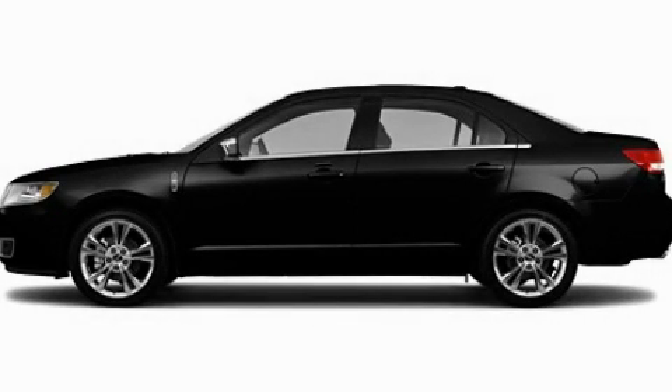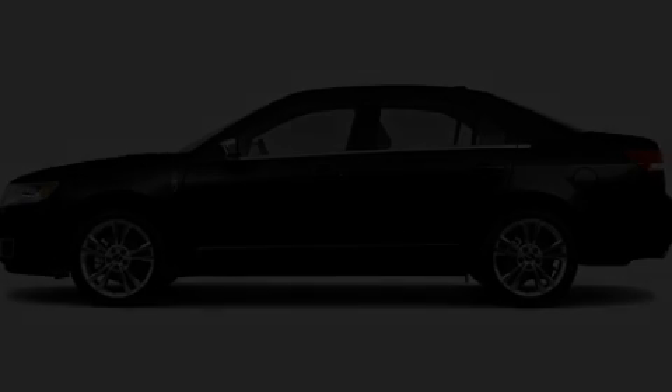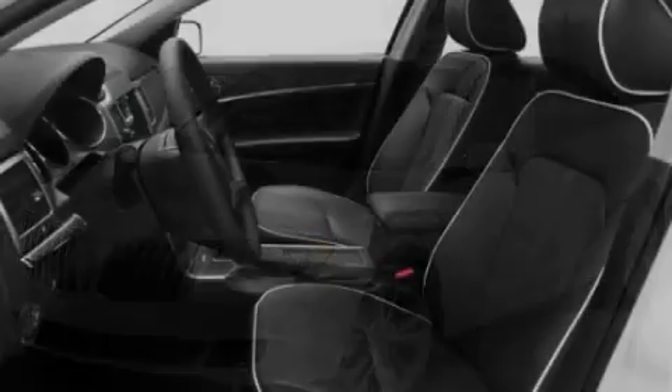This is a 2011 Lincoln MKZ with great fit and finish. It has a 3.5-liter six-cylinder engine and an automatic transmission.